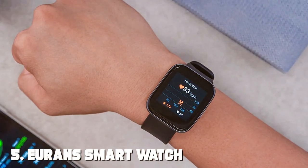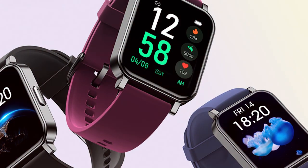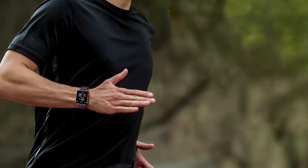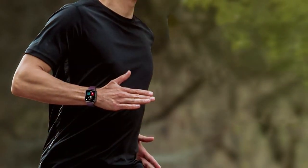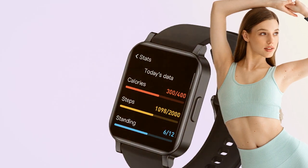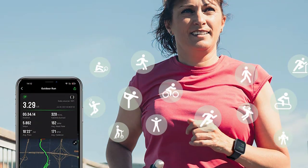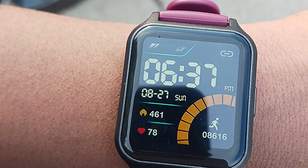Number 5: EURINS Smartwatch 41mm IP68 Pedometer. This smartwatch surely delivers on first impressions. Its sleek and minimalist design, featuring a 41mm case, makes it a fashion-forward choice that pairs well with any outfit. The IP68 rating ensures it's both dust- and water-resistant, making it suitable for daily wear and even light swimming. When it comes to usability, the EURINS Smartwatch excels — the touchscreen display is responsive, and the pedometer feature accurately tracks your steps, helping you stay motivated. The watch also provides heart rate monitoring, sleep tracking, and even menstrual cycle tracking, catering to a wide range of user needs.